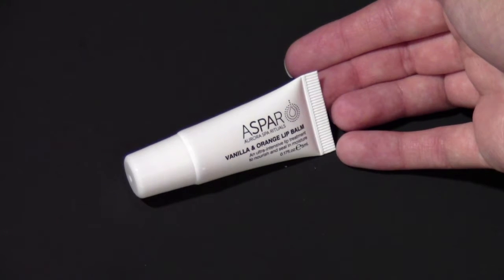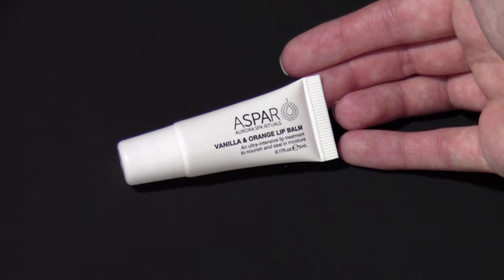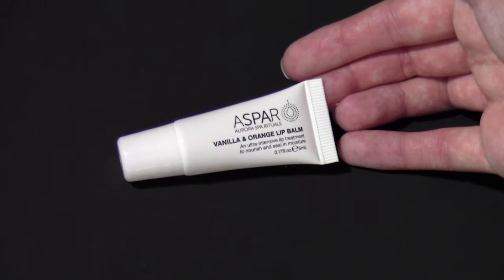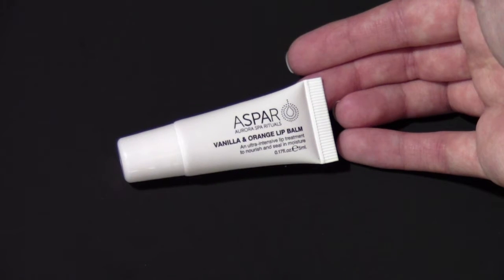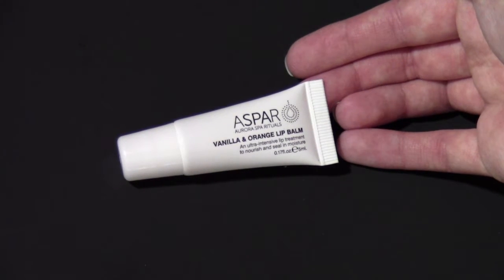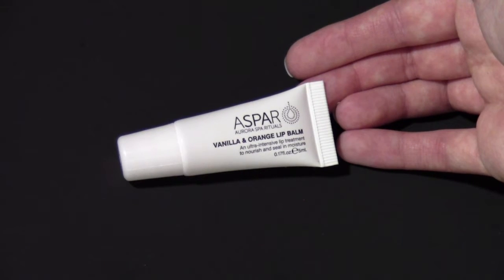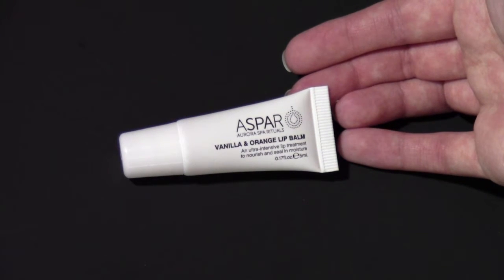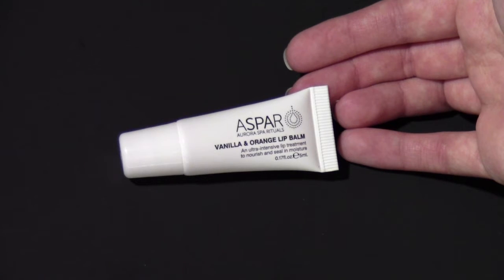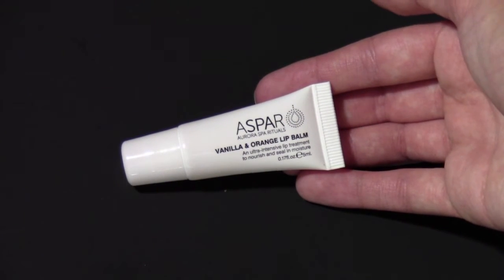The next product is also something that my mom gave me. It's the Aspar — I hope I'm saying that right — it's their vanilla and orange lip balm. It smells really, really good. It doesn't last that long on my lips, but I love the feeling of it, it's very nice. I like the application and it works well. I'm not exactly sure where you can find this product. She got this for free from somewhere, but it's really good and I thought I would share it with you all.